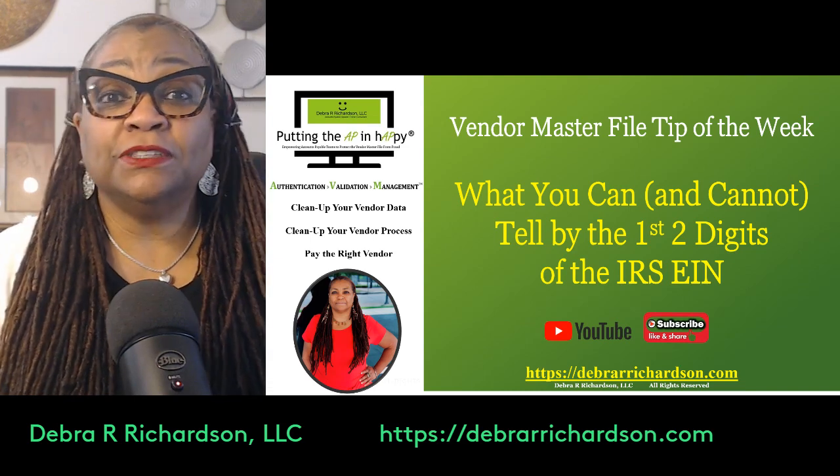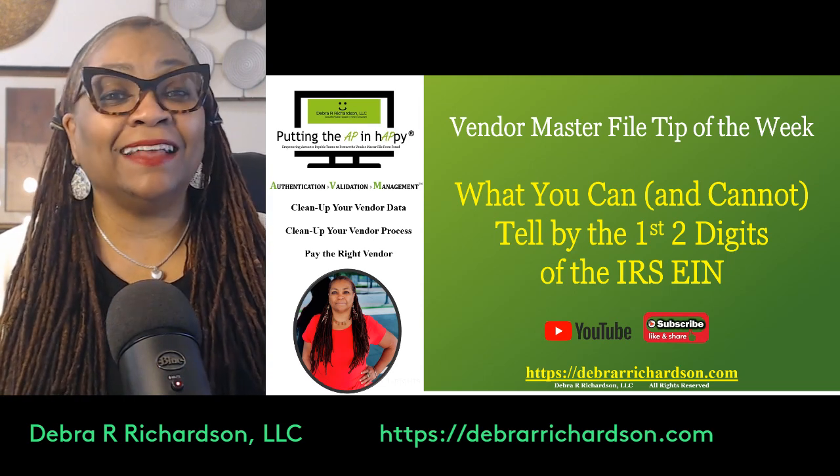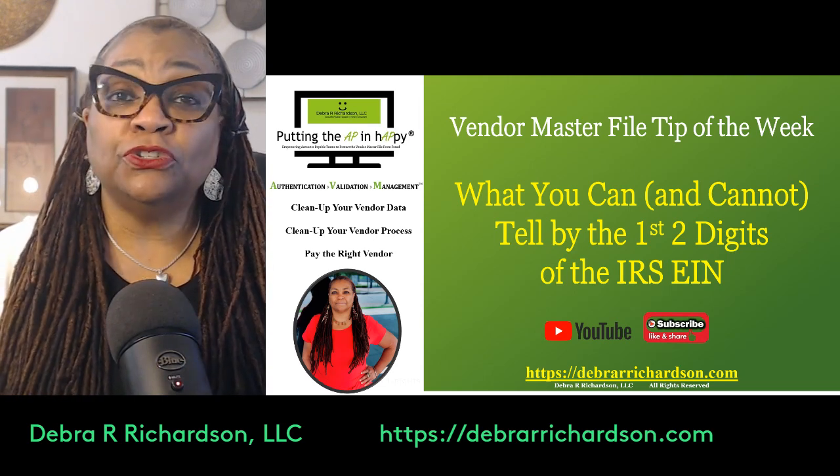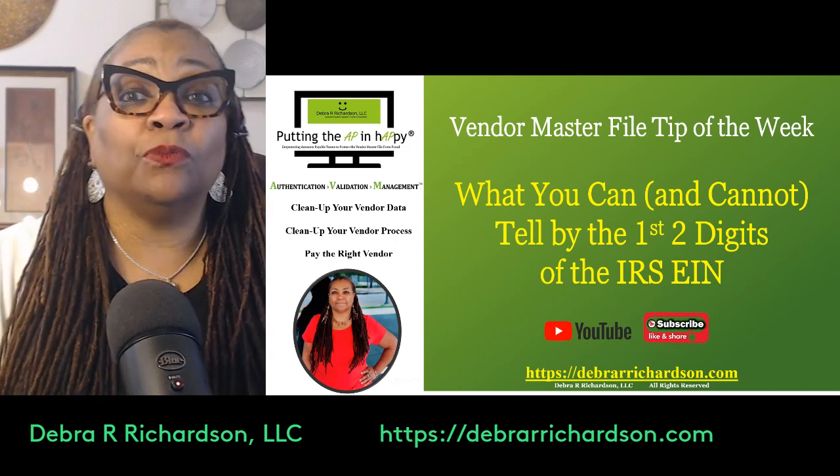This week's Vendor Master File Tip of the Week is what you can and cannot tell by the first two digits of the IRS EIN — and what is that?